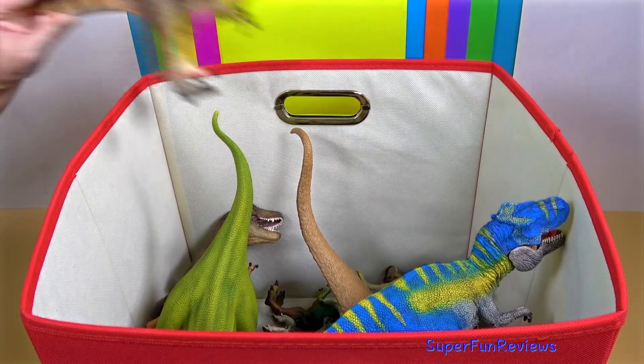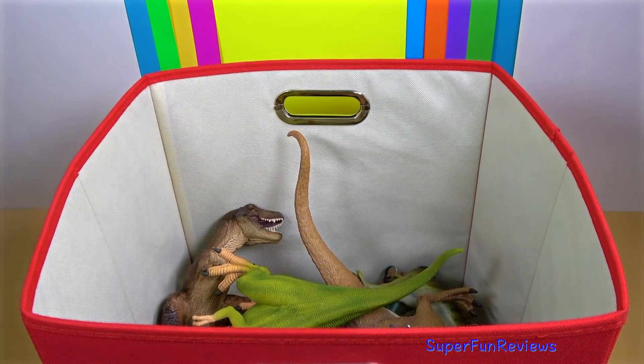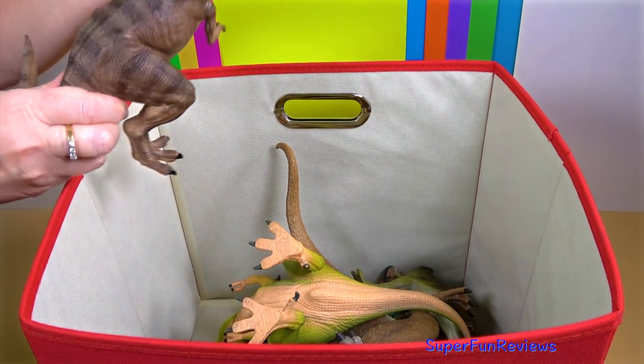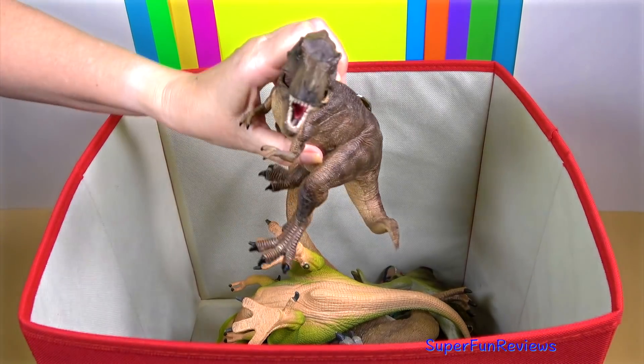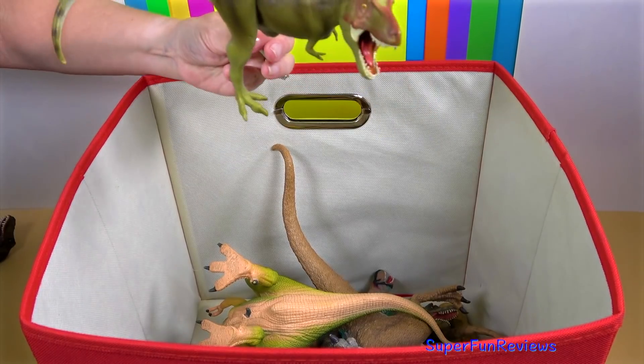Tyrannosaurus rex was one of the largest land carnivores of all time. The largest complete specimen, located at the Field Museum of Natural History, is nicknamed Sue, although not every adult Tyrannosaurus specimen recovered is as big.